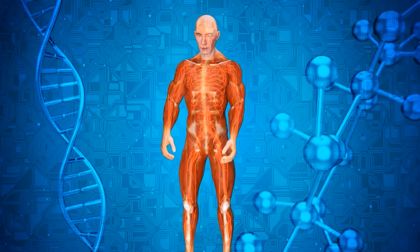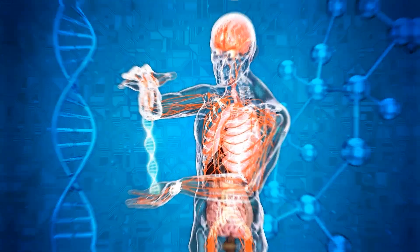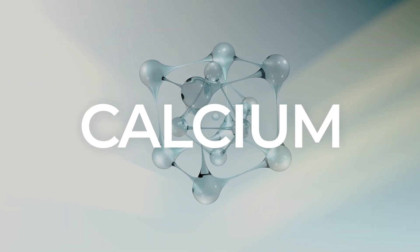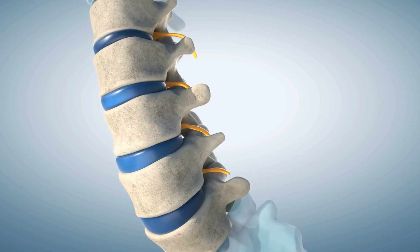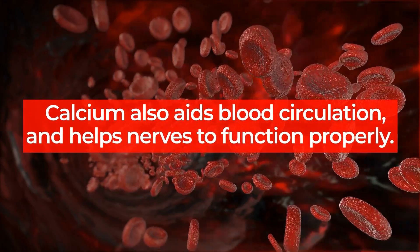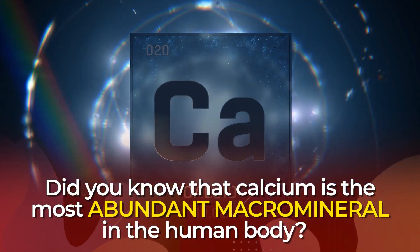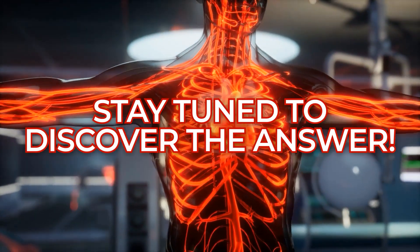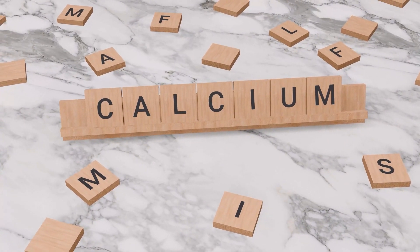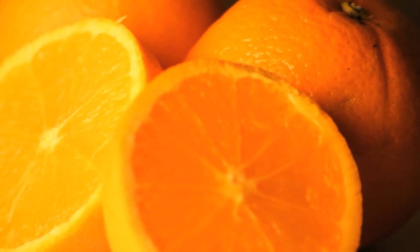There are so many minerals required by the human body that we couldn't fit them all into this list. So let's start out with an honorable mention: Calcium. Of course, this mineral is essential for maintaining strong bones, which can be especially important for older adults and diabetics at risk of potentially bone-breaking falls. Calcium also aids blood circulation and helps nerves to function properly. And calcium is the most abundant macromineral in the human body. If you want to acquire proper amounts of calcium daily, try unsweetened Greek yogurt, leafy greens like kale and bok choy, broccoli, oranges, and beans and lentils.